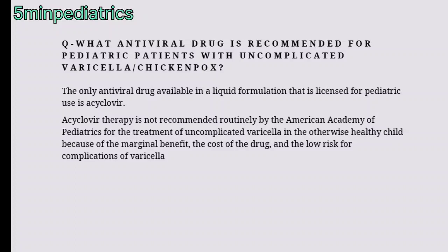The only antiviral drug available in liquid formulation that is licensed for pediatric use is acyclovir. According to the American Academy of Pediatrics, acyclovir is not recommended for the treatment of uncomplicated varicella in otherwise healthy children because of marginal benefit, the cost of the drug, and lower risk of complications of varicella.